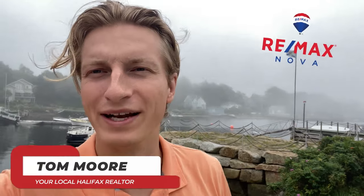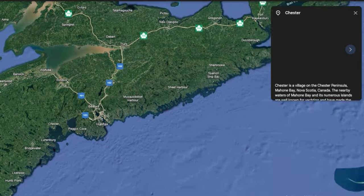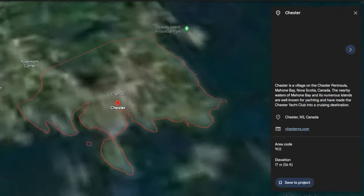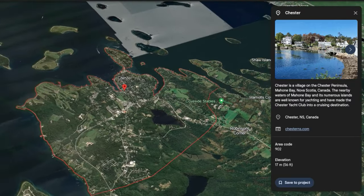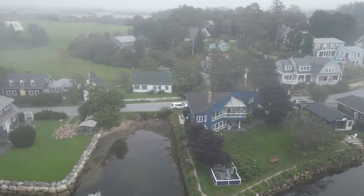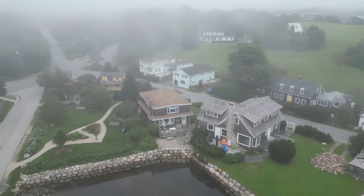Morning everybody, welcome back to another video on living in Halifax. Today we did a little bit of a road trip down the south shore to the village of Chester, Nova Scotia, located about 45 minutes on a divided highway. We're going to be doing a neighborhood tour down here. It's kind of almost cottage country, but there's a good mix of people who live here year round, some who commute into Halifax, and then people who have summer homes and cottages. We've got a little fog out here today, but we're going to be going over the vibe, amenities, and the housing, as we always do.